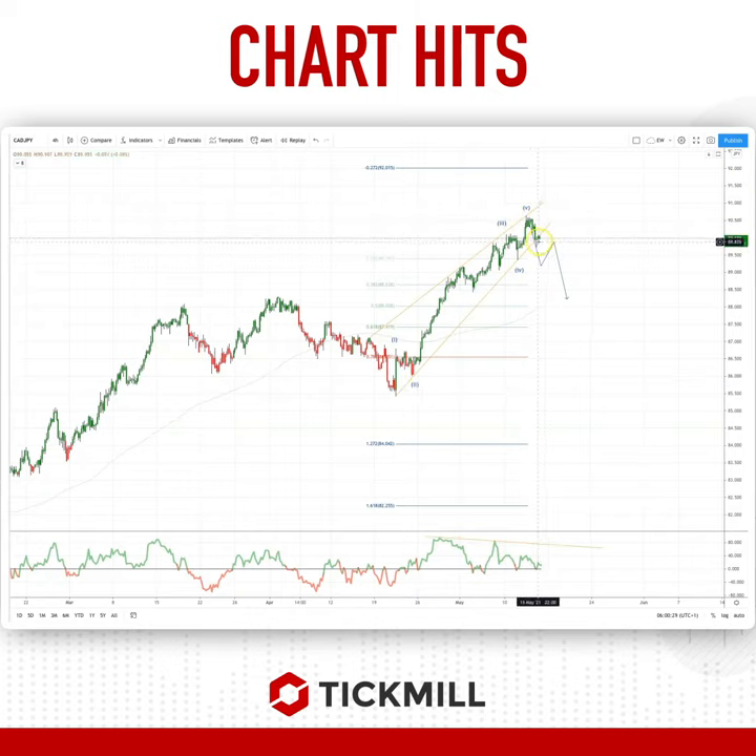I'm just waiting for a signal from the VWAP trend candles. The first red candle we get, with the cycle indicator going below the zero line, will set up a short entry. I'll be looking for a minimum three-wave rotation back in to test these prior highs at 88.30 and the 50% retracement just below at 88.02.